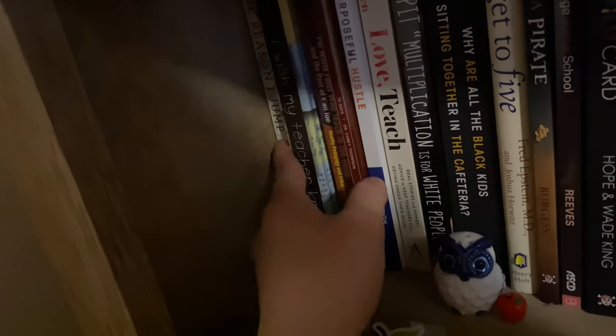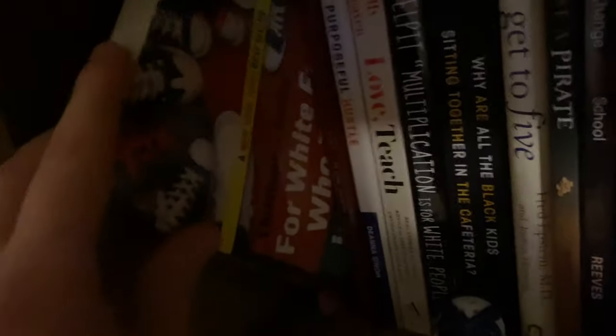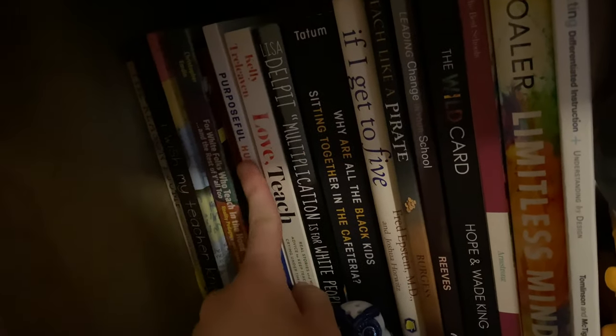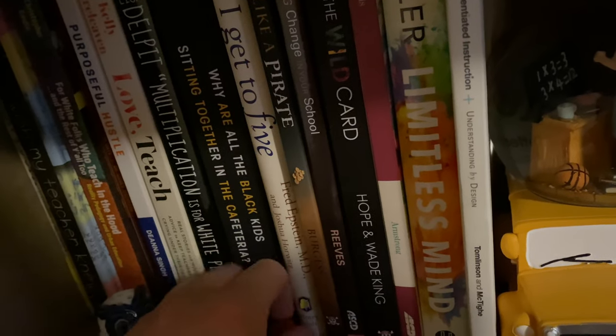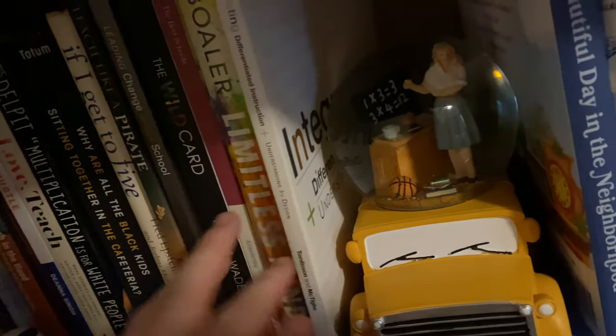Right here this one is called The Reason I Jump — it's about autism, and if you saw my favorite reads of 2020 you saw this book. Then I Wish My Teacher Knew, which I'm currently reading for the second time for an educator's book club. For White Folks Who Teach in the Hood — really good one. 15 Days, which my professor actually wrote. Purposeful Hustle — signed by the author, really good self-help kind of book. Love Teach — a new one I haven't read yet. I have Multiplication Is for White People, Why Are All the Black Kids Sitting Together in the Cafeteria, If I Get to Five — more like child psychology — Teach Like a Pirate, Leading Change in Your School, The Wild Card, The Best Schools, Limitless Minds, and one about integrating and differentiation.